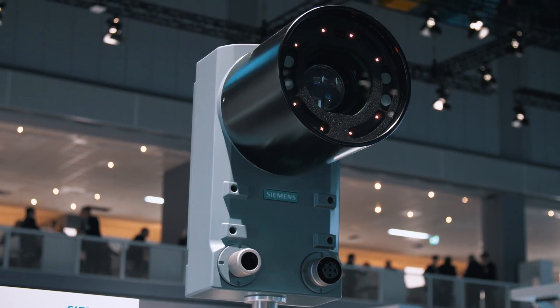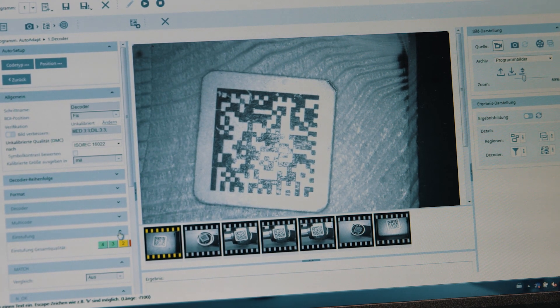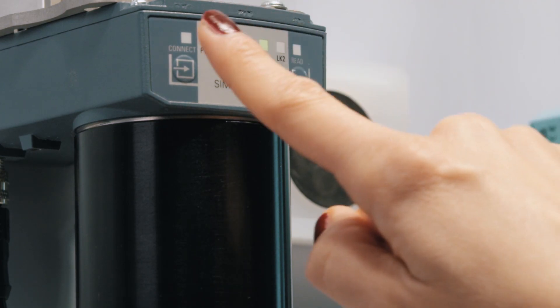The new high-end optical readers of the Simatic MV500 family also fit perfectly into this scenario. The easy configuration of the camera through the browser has been made even more user-friendly. One press of the configuration button and the camera is connected.